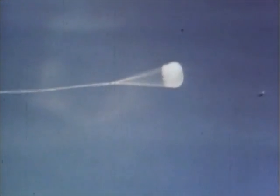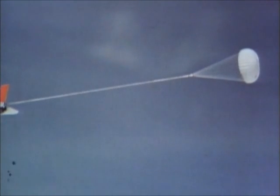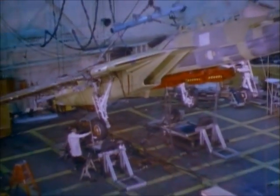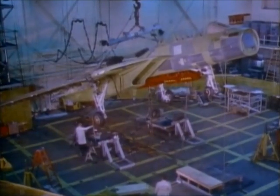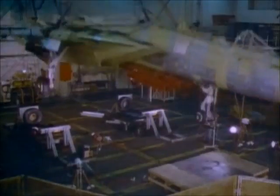Here it is again, effecting an induced stall. Throughout the entire prototype program, several aircraft were made with no intention of ever being flown. Their sole purpose was to be tested to destruction. By this method, it was hoped that any flaws in design or manufacture would be identified.